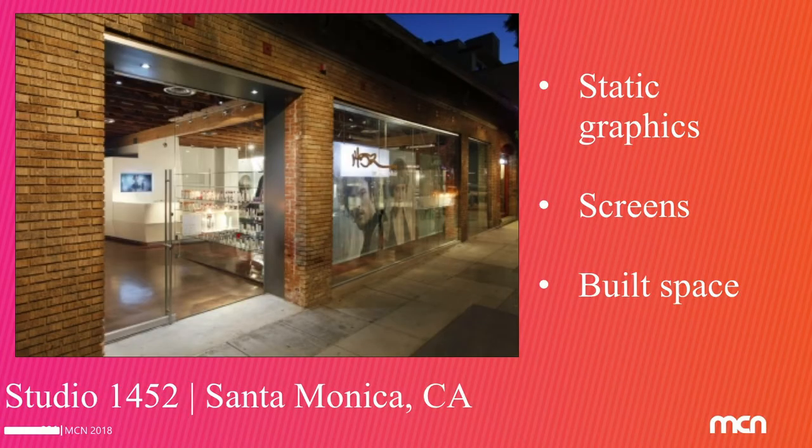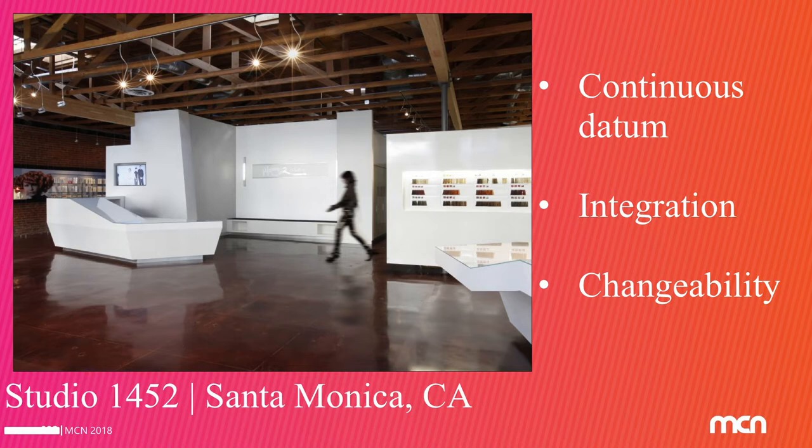This is Studio 1452. We did this for the KMS Hair Care Salon. What they really needed from us was some graphics that could be changed out very quickly because they were doing multiple campaigns a year. So we ran this continuous datum through the space, which became everything we needed it to be: art, technology, architecture, still images.